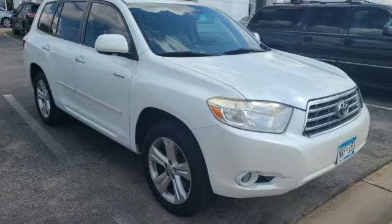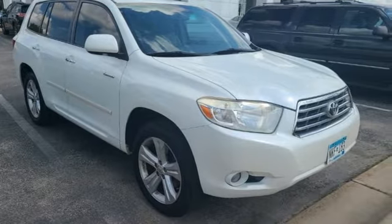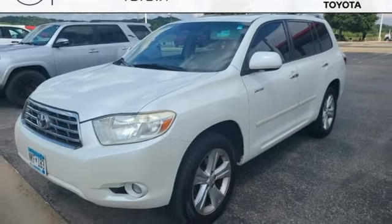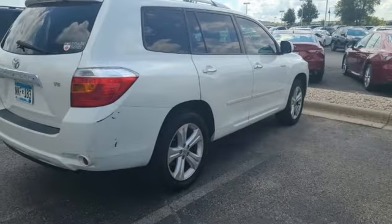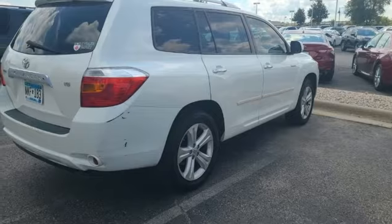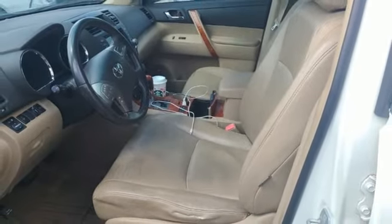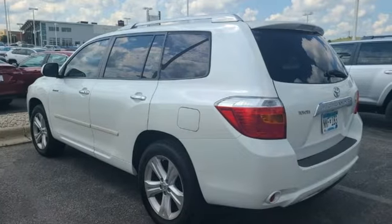Inside you'll find comfortable seating for seven, a six-speaker stereo sound system with MP3 capability, multiple airbags, and much more. Immense capability, unquestionable stuff, and an uncommonly long list of features make this Highlander a superb choice. Take it for a test drive today.